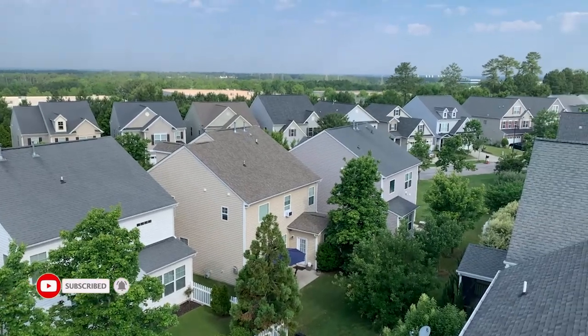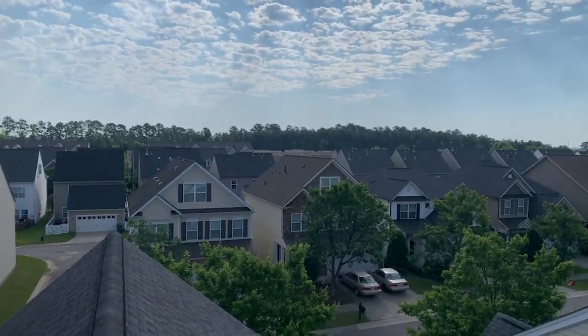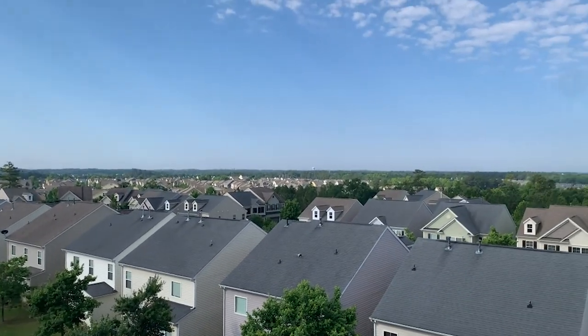Remember, look at the stinking view before you do anything. It's the most amazing thing up here on the roof — you don't wanna pass it up. Carolina blue skies, a little cloudy today, but still beautiful.